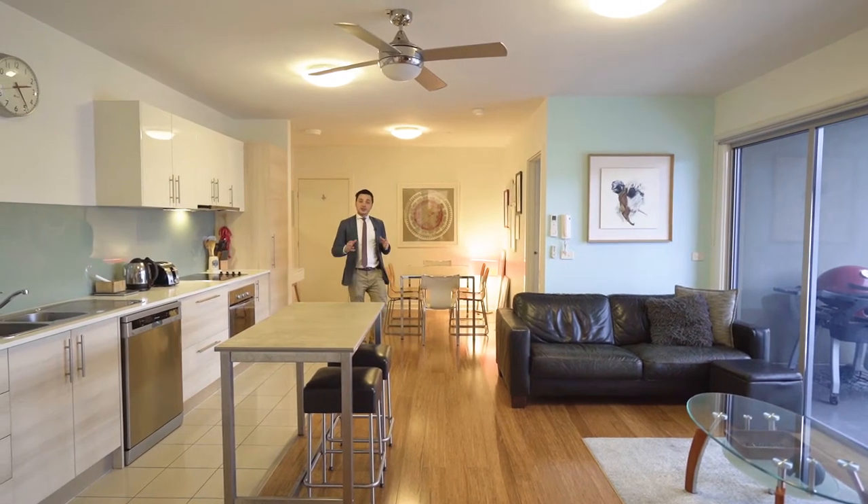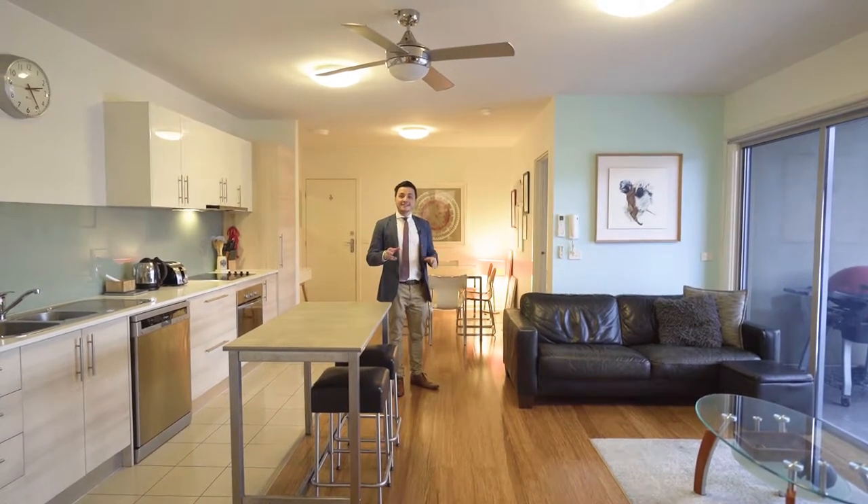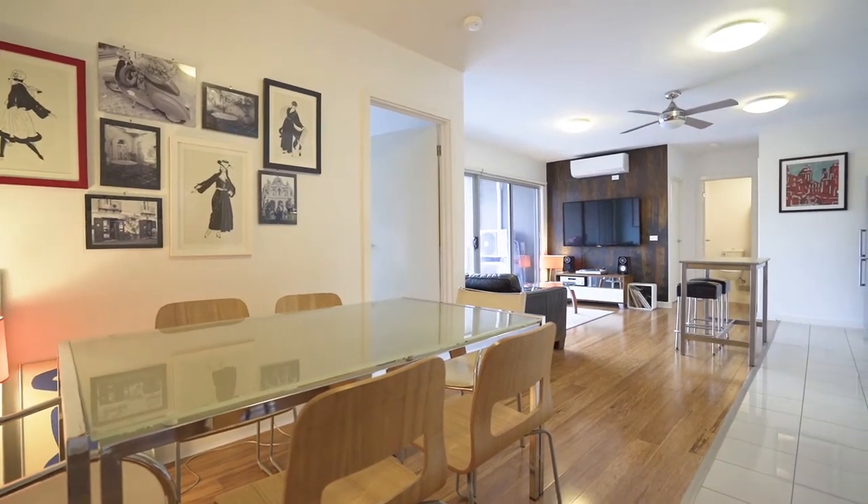We know this apartment's got a nice central location, but make no mistake, this is the best apartment along Beetham Parade.